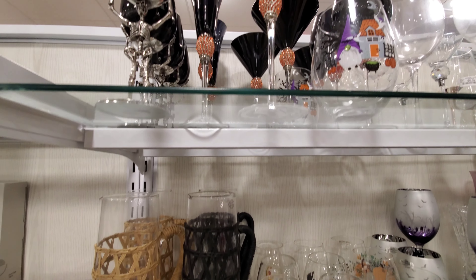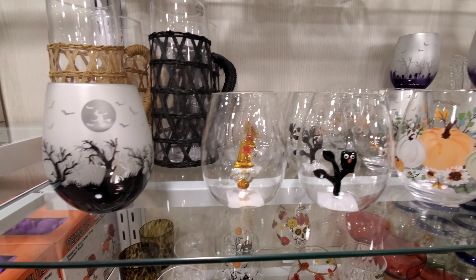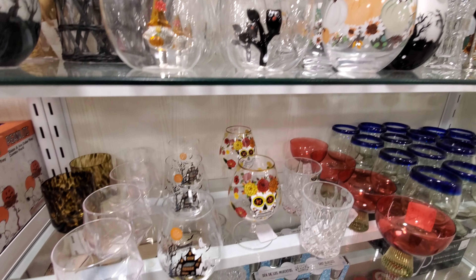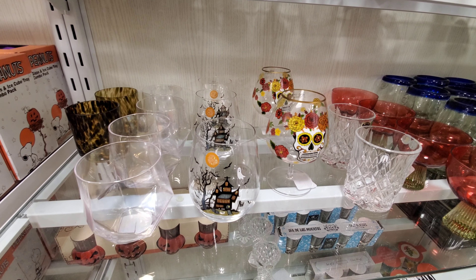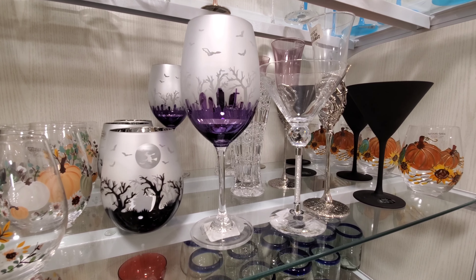I really liked these goblets and glasses — they were really cool. I was concerned that they would be dishwasher safe or not. Would they be? They're really pretty, especially the purple.